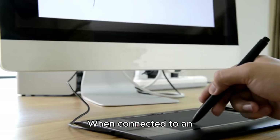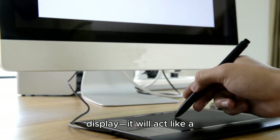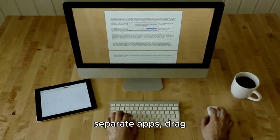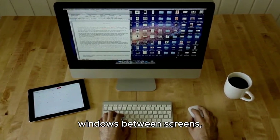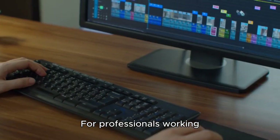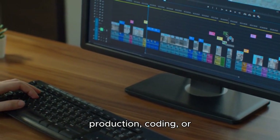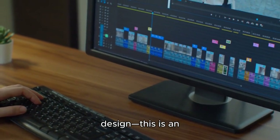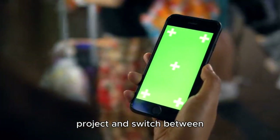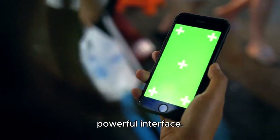When connected to an external monitor, your iPad won't just mirror its display — it will act like a second, independent workspace. You'll be able to run separate apps, drag windows between screens, and use your iPad as a full desktop computer. For professionals working on large projects, whether in video editing, music production, coding, or design, this is an essential feature. You can group your apps by project and switch between them with a tap, all while enjoying a more fluid, powerful interface.